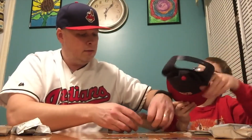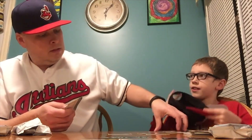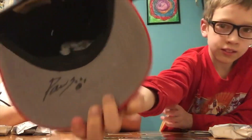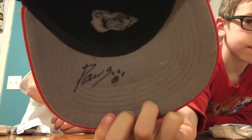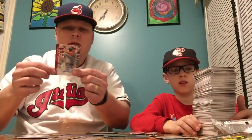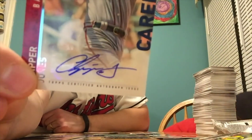Speaking of autographs, since this is a Paw Sox hat, I actually have an autograph on this hat. You got the bill signed. We try to go to about six or seven Pawtucket Red Sox games a season, so if you're in the area and you're at one of the games, please feel free to say hi. And our autographed card was the great Chipper Jones — nice Topps sticker on there. I hope you enjoyed this first look at a box break for 2015 Topps — we got a lot more baseball breaks.